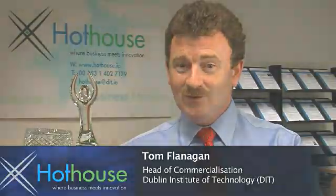Hi, welcome to Hothouse, the Innovation and Technology Transfer Centre at Dublin Institute of Technology. We have a range of technologies to license, from material science to computer science. Let's have a look at one.